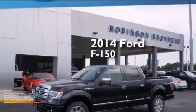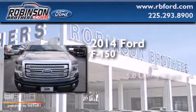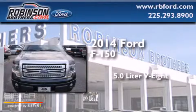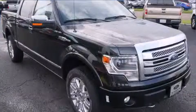This is a brand new 2014 Ford F-150. It has a 5.0 liter 8-cylinder engine, an automatic transmission, and the added capability of four-wheel drive.